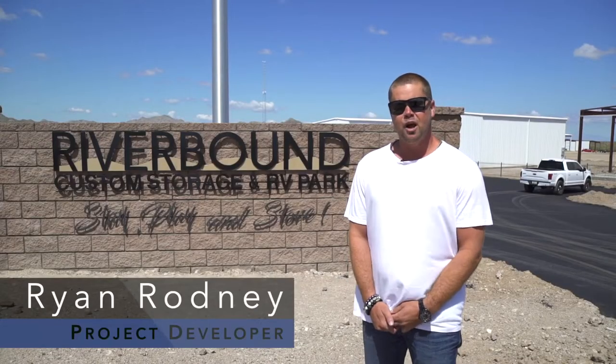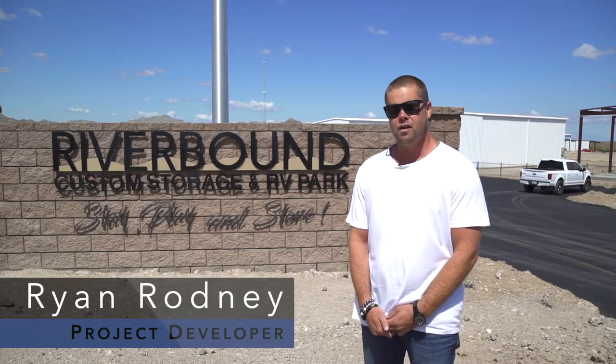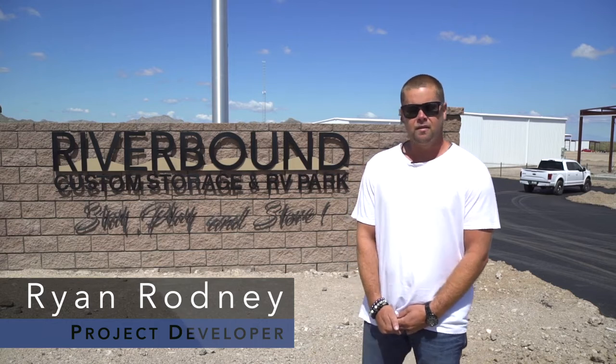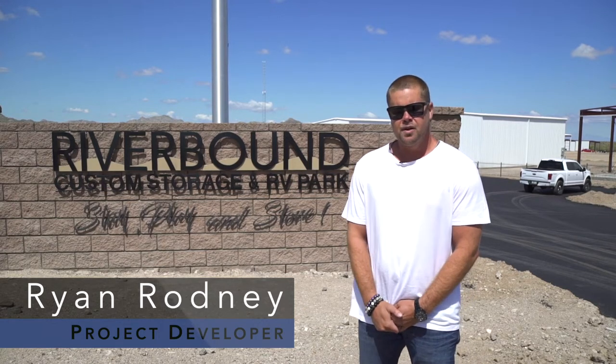Hi, my name is Ryan Rodney, project developer for the Riverbound Custom Storage and RV Park. Just wanted to give everybody an update and let you know where we're at with our progress.